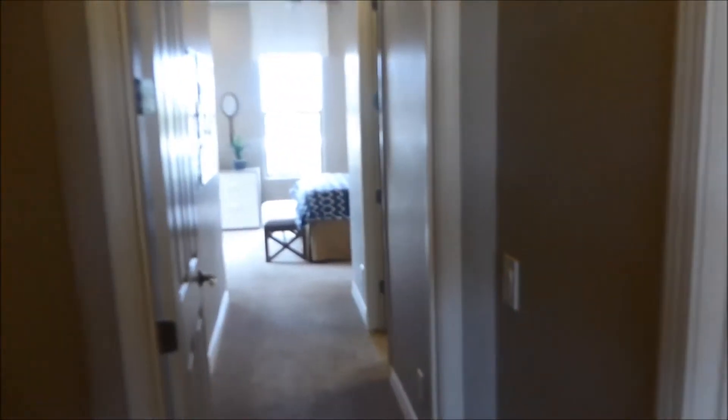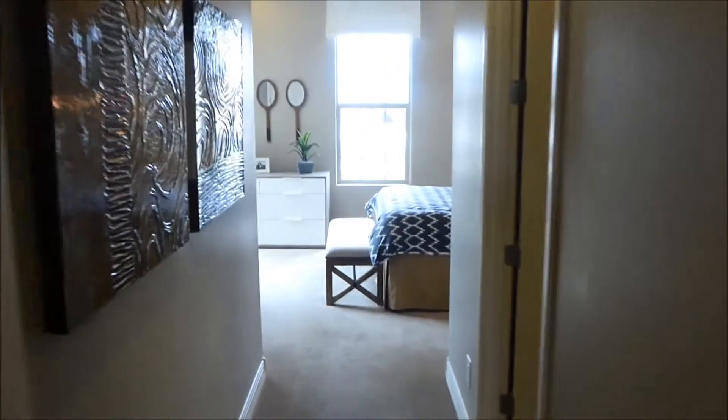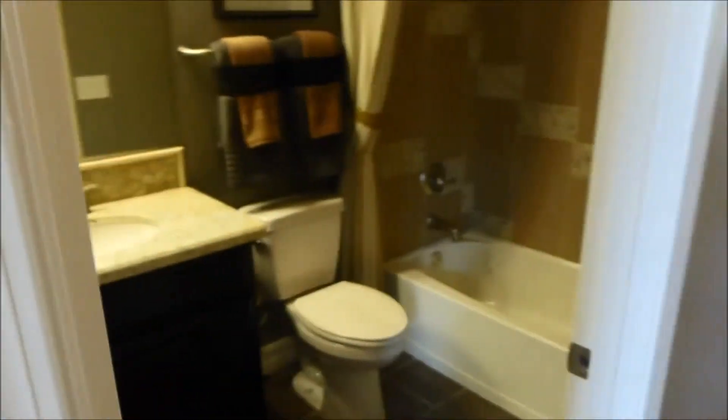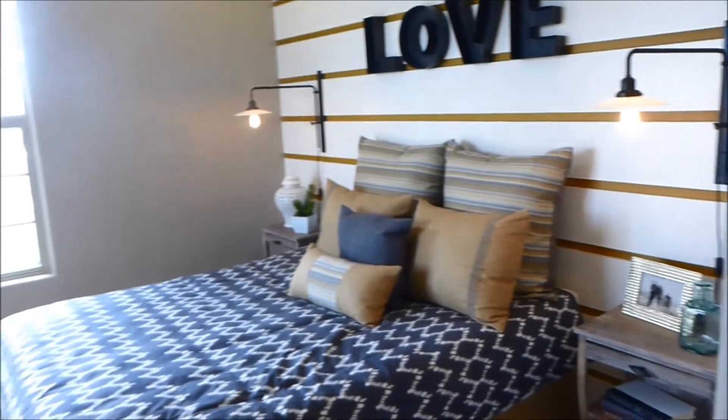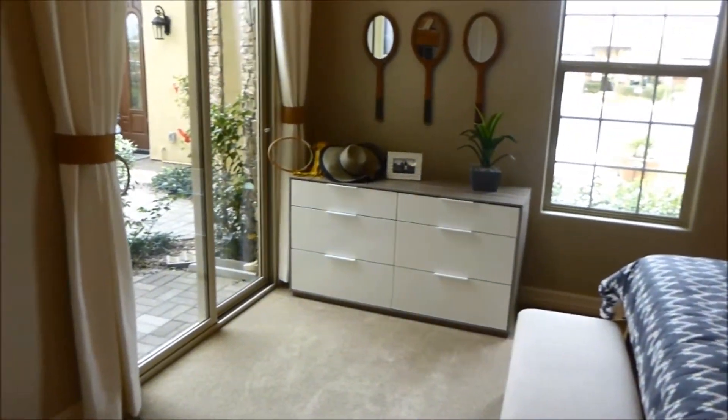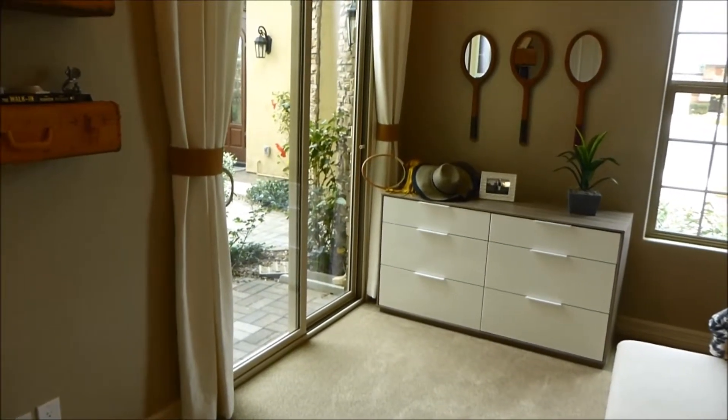Down near where that TV is, we're going to take a left — half bath right there on our right hand side. Go a little bit further down the hall, and on our right hand side, the first door is another full bathroom, and then the bedroom for that. So yes, it's a two bedroom, but it is two master bedrooms — each one has their own private bath.